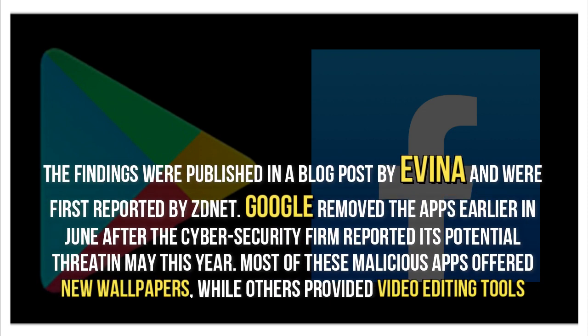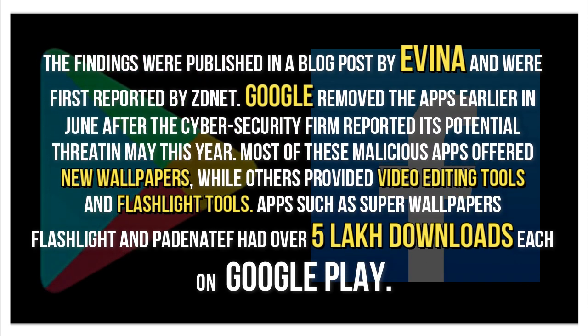The findings were published in a blog post by Evina and were first reported by ZDNet. Google removed the apps earlier in June after the cyber security firm reported its potential threat in May this year.